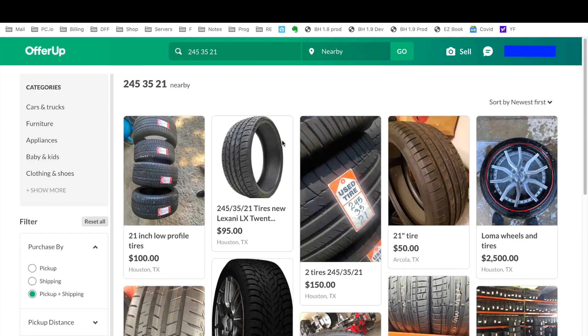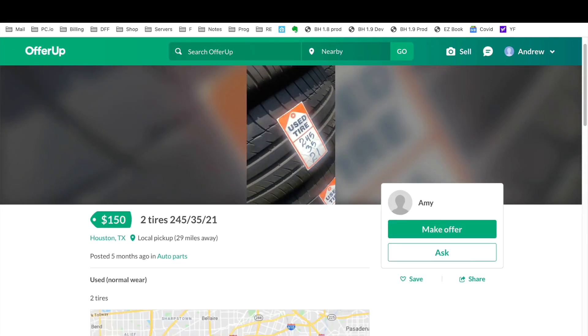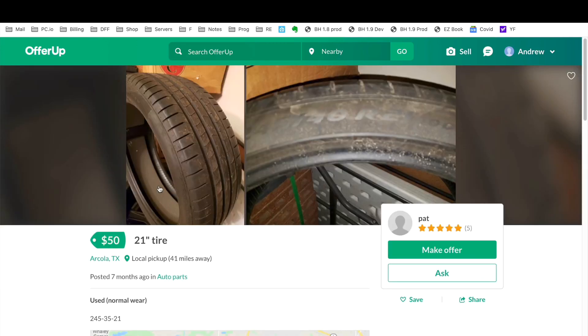This is another example — this is a search for the keyword 245/35/21 on OfferUp. As you can see, we have four tires here for $100 — I'm pretty sure that's $100 each. Here's a pretty good one; the picture isn't great but the tread looks good. Two tires for $150, so probably $75 each.